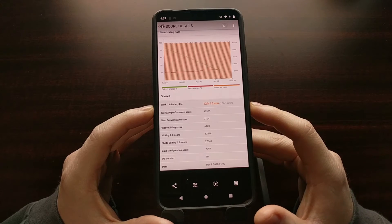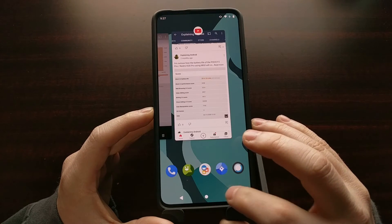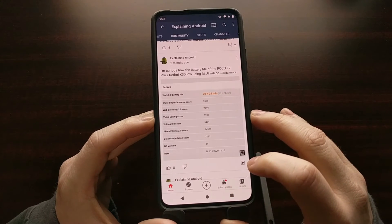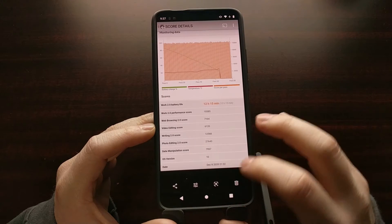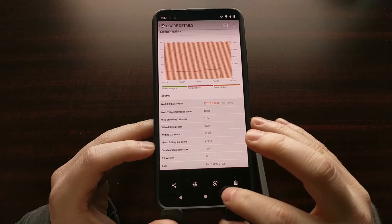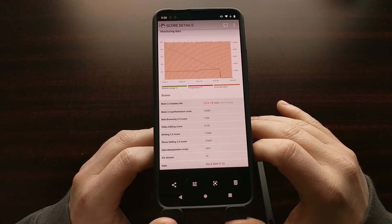On the first line we're at 10,300 instead of 9,300. We have 7,200, then 7,100 — so that one dropped a little. 6,100 on the third one, so that went up a little. Writing 2.0 went up from 9,400 to 12,000. Photo editing got 27,000 instead of 24,000, and data manipulation got 7,900 instead of 7,100.